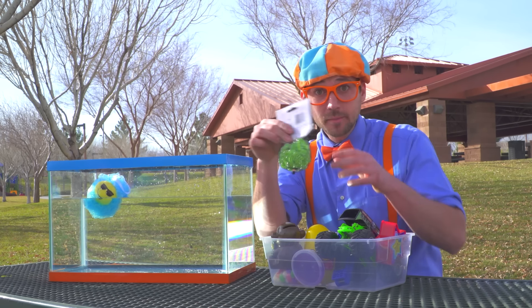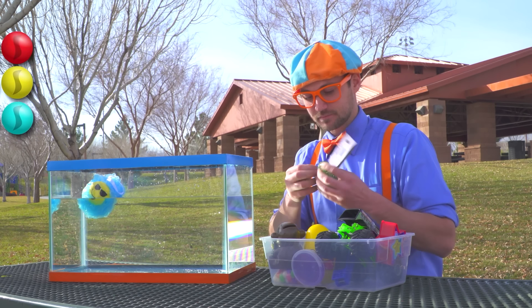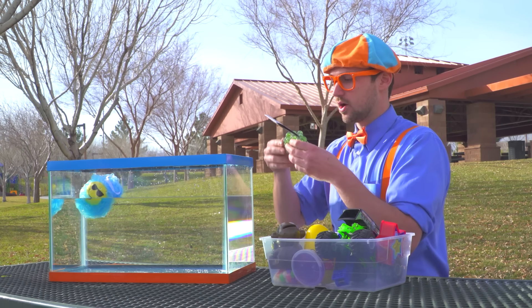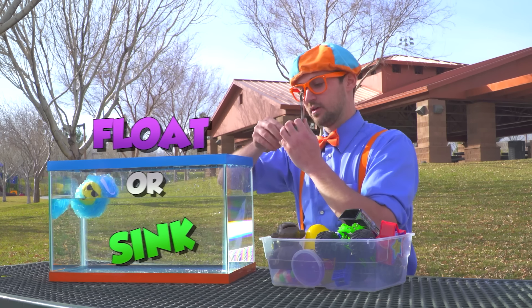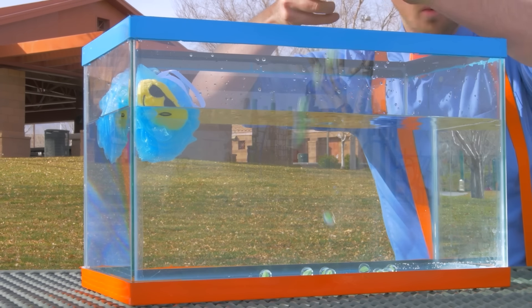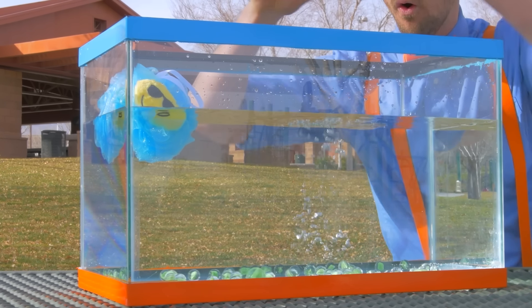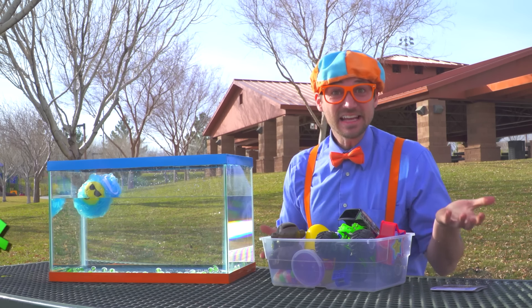We have the marbles! Got the marbles! Let's open them up and see if they sink or float. Here we go! Look at them — they sink!